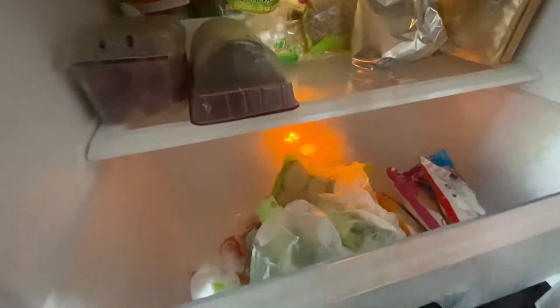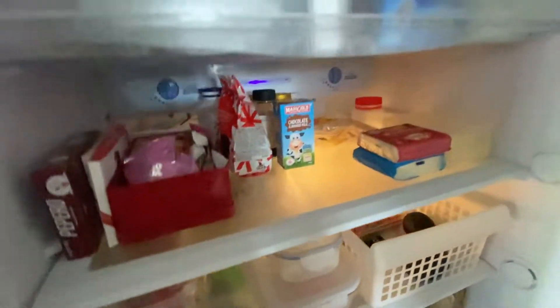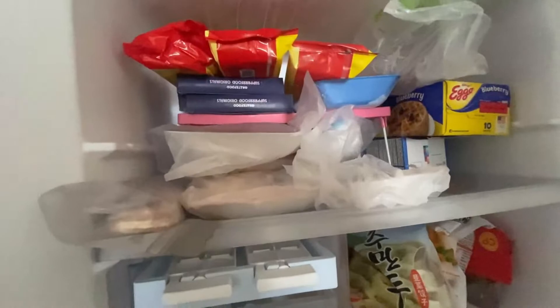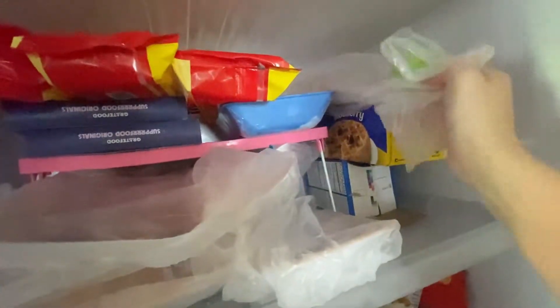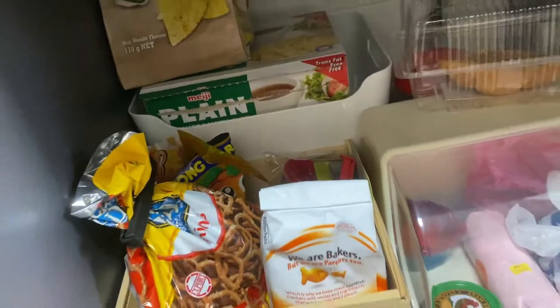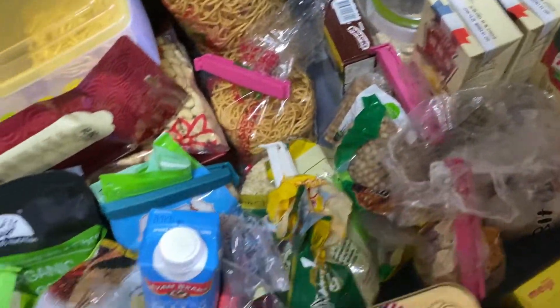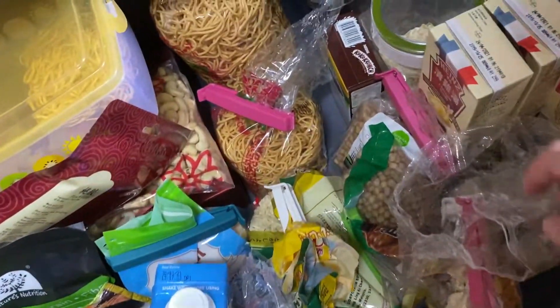I'll check that my supplies are sufficient. I don't really stock up a lot of things, but for the essentials I will. For breakfast, I have my eggs and my frozen stuff. All the cooking raw ingredients are enough. I'll also check my pantry — all my dry foods. I'll make sure all these dry noodles are available.